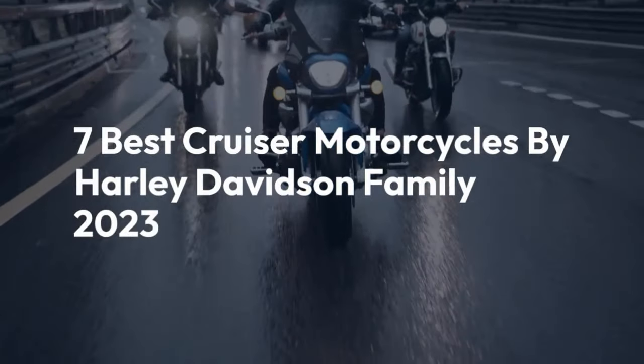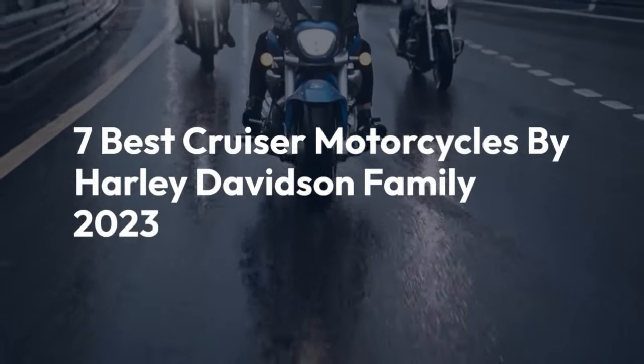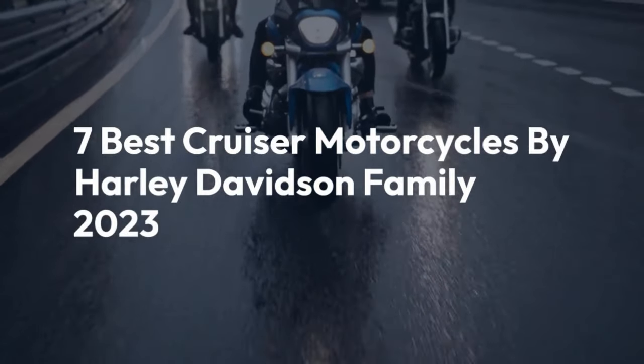Welcome back to the channel. Today we'll be taking a look at 7 Best Cruiser Motorcycles by Harley-Davidson Family 2023.